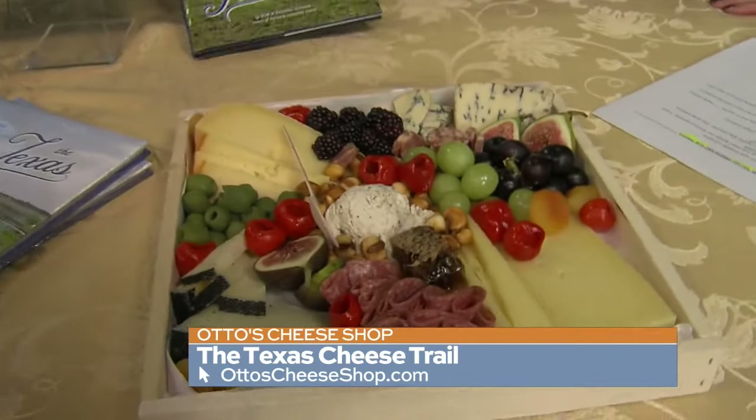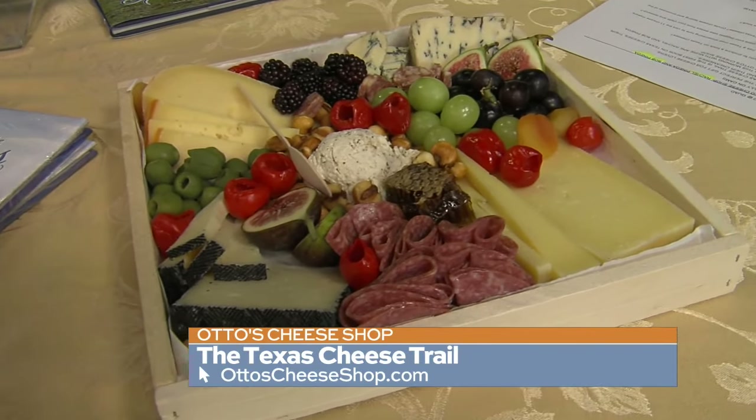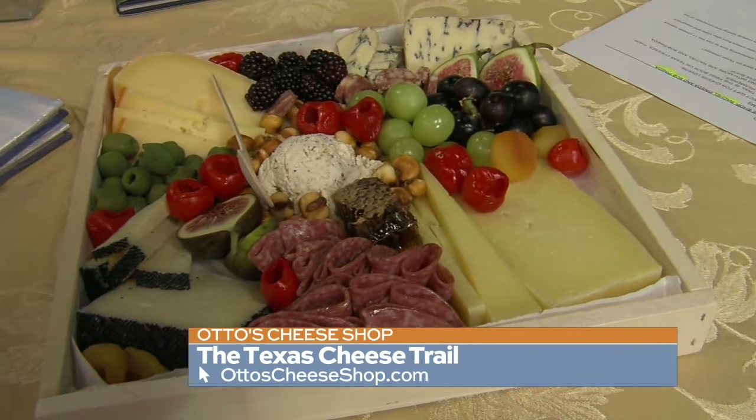Luckily, all cheese is made with the same four ingredients: milk, culture, salt, and rennet. But you get something different out of all of them based on the animal, where they're feeding, where it's been aged, and what's been added to it to give it flavor.